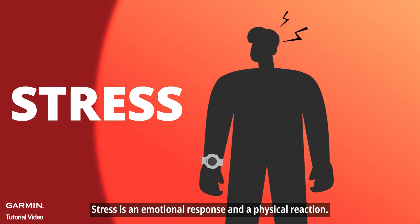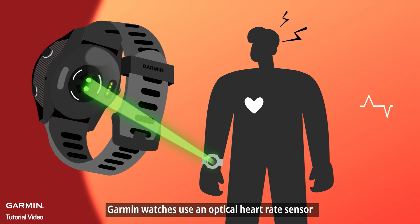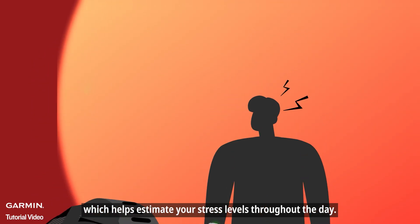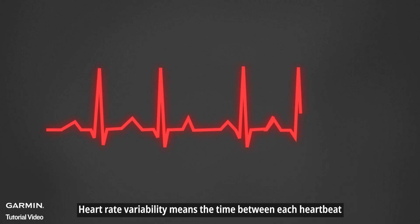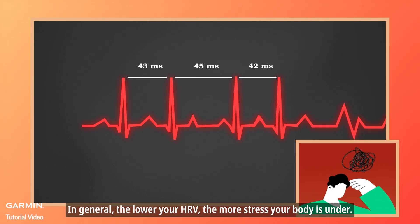Stress is an emotional response and a physical reaction. Garmin watches use an optical heart rate sensor to track your heart rate variability, which helps estimate your stress levels throughout the day. Heart rate variability means the time between each heartbeat. It's controlled by your body's autonomic nervous system. In general, the lower your HRV, the more stress your body is under.